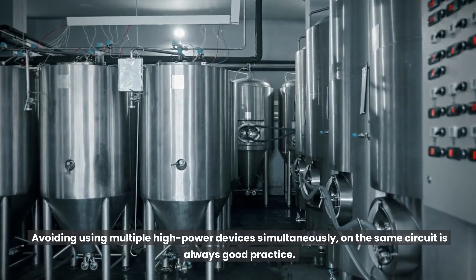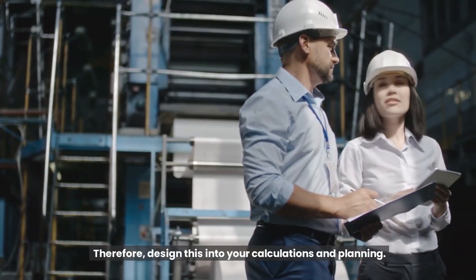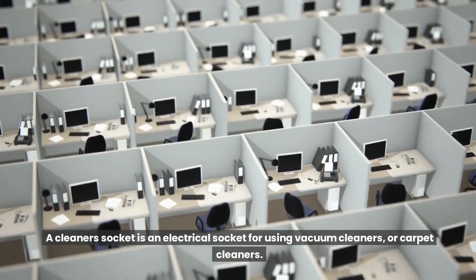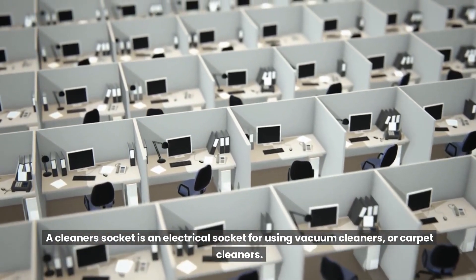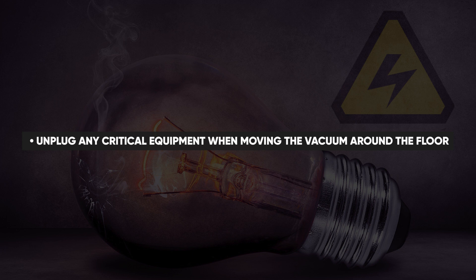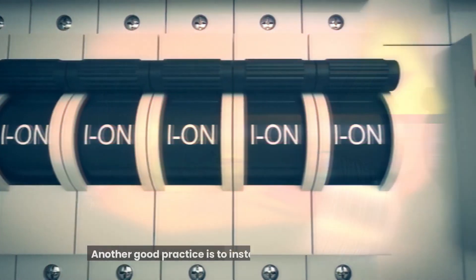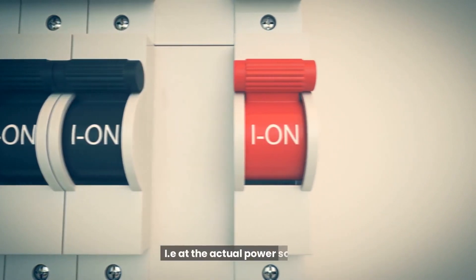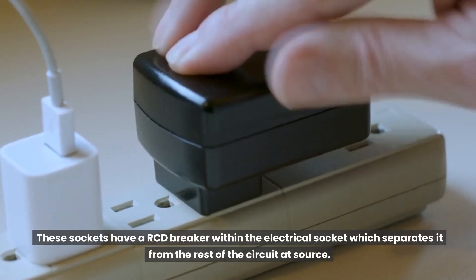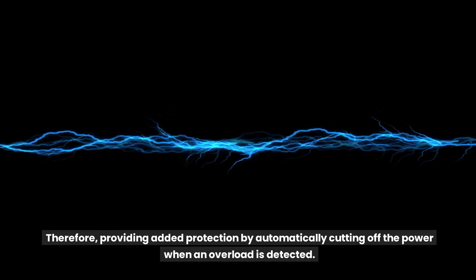Avoiding using multiple high-power devices simultaneously on the same circuit is always good practice, so design this into your calculations and planning. This is why cleaner's sockets are installed around offices — a cleaner's socket is an electrical socket for using vacuum cleaners or carpet cleaners, installed on a separate electrical circuit so they don't overload the circuit and cause all equipment on that circuit to trip. Another good practice is to install RCD breakers at the user end, i.e. at the actual power socket, providing added protection by automatically cutting off the power when an overload is detected.